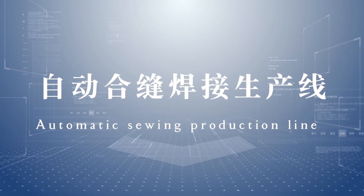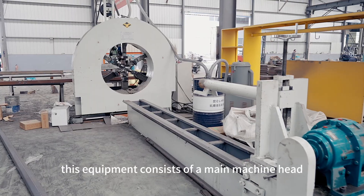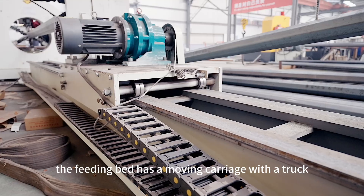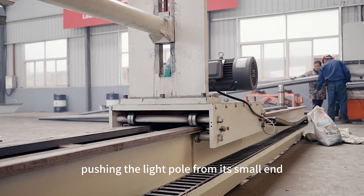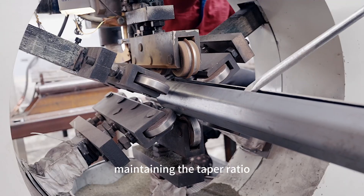This Automatic Seam Welding Protection Line consists of a main machine head, a feeding bed, and a frame. The feeding bed has a moving carriage with a chuck that grips the large end of the light pole. The carriage moves, pushing the light pole from its small end towards the large end at a constant speed, maintaining the taper ratio.